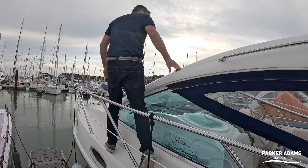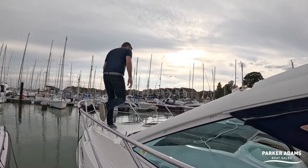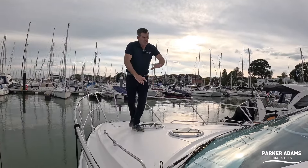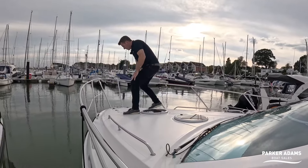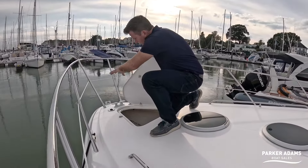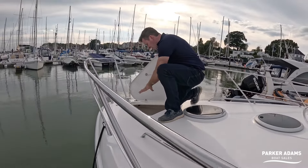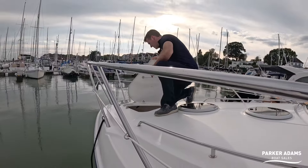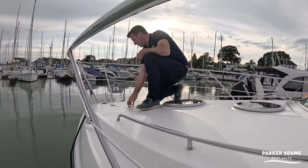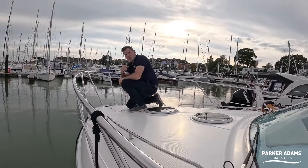With this semi hard-top you get a much larger screen, giving better protection. Coming around onto the decks you've got non-slip surfaces, twin wipers, and a nice big screen. There's a nice anchor locker as well — as Sealine normally do, the anchor doesn't hang over the front; it's hidden into the bow. The electric windlass motor is just here with all chain, no rope, and we can operate it up and down from these points or from the helm.